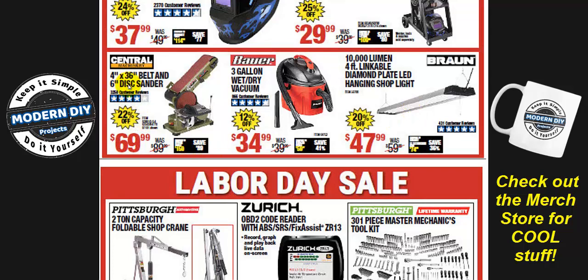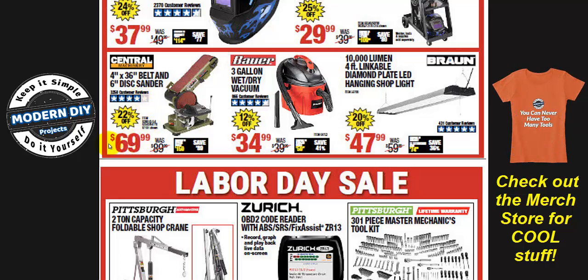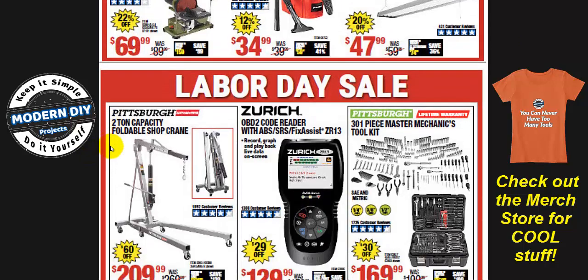Here's the 4x36 by 6-inch disc sander from Central Machinery at $69.99. If you watched my previous video, I talked about this one being rebranded over to the Bauer brand, which is around $99. So if you like this one and want to save money instead of getting the Bauer version, grab this while it's still around. Central Machinery is one of their older names — make your own savings by getting the older stuff rather than the new marked-up items.